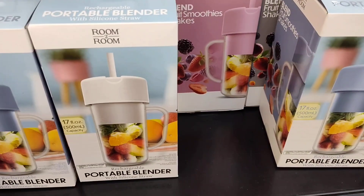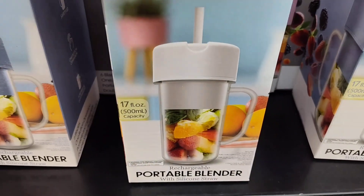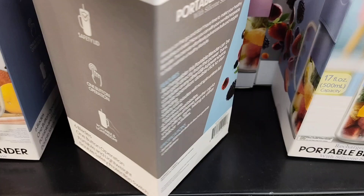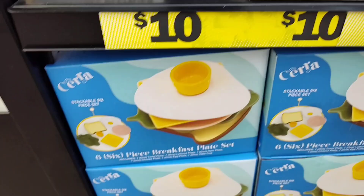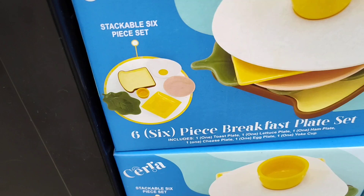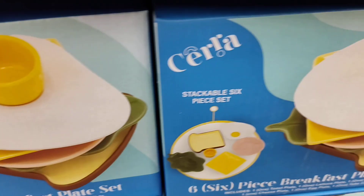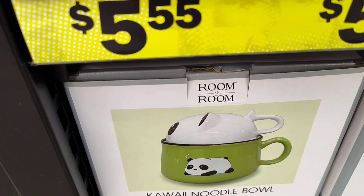They also have these portable blenders, y'all. How cute is that? Portable blender. Really nice. And they have this here — a six-piece breakfast plate set. And they have the kawaii noodle bowl down here.